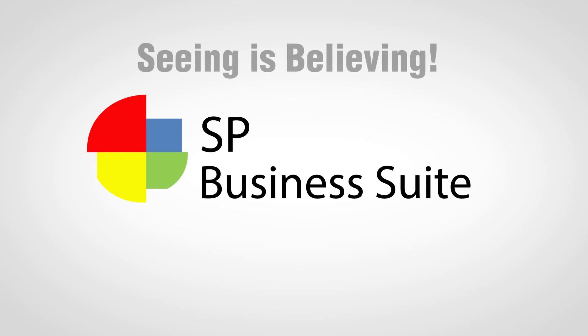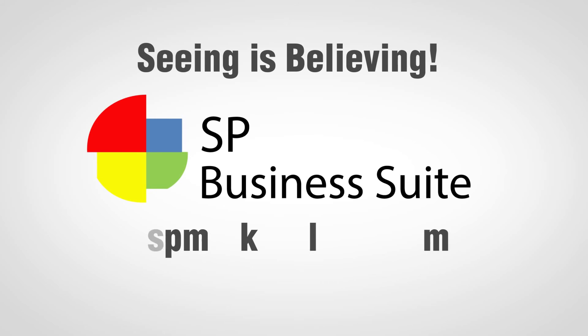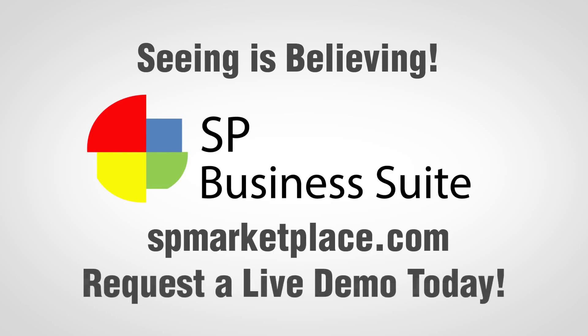You know what they say, seeing is believing. Visit spmarketplace.com and request a live demo today.